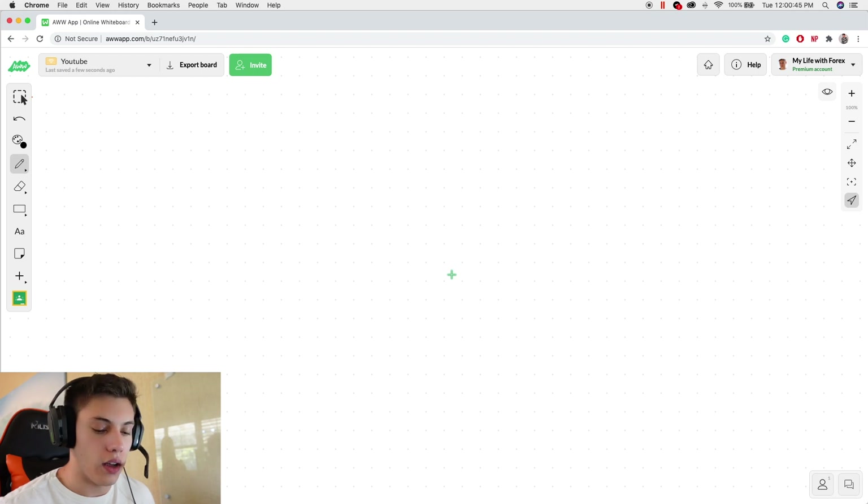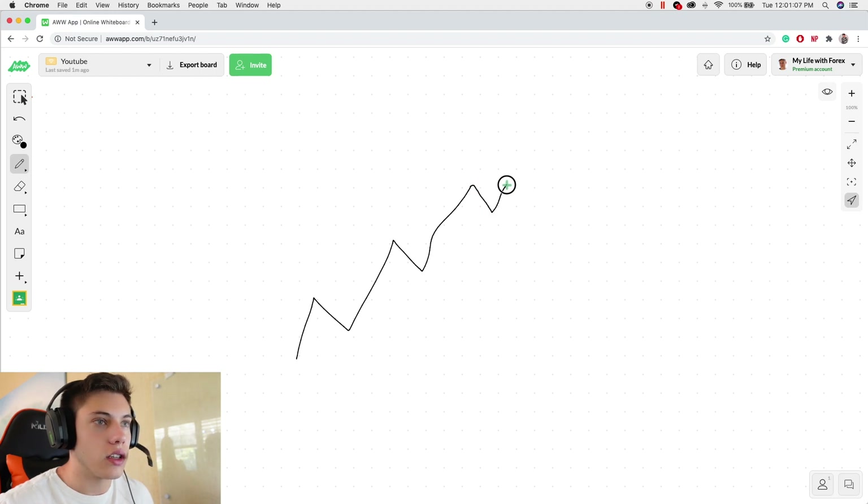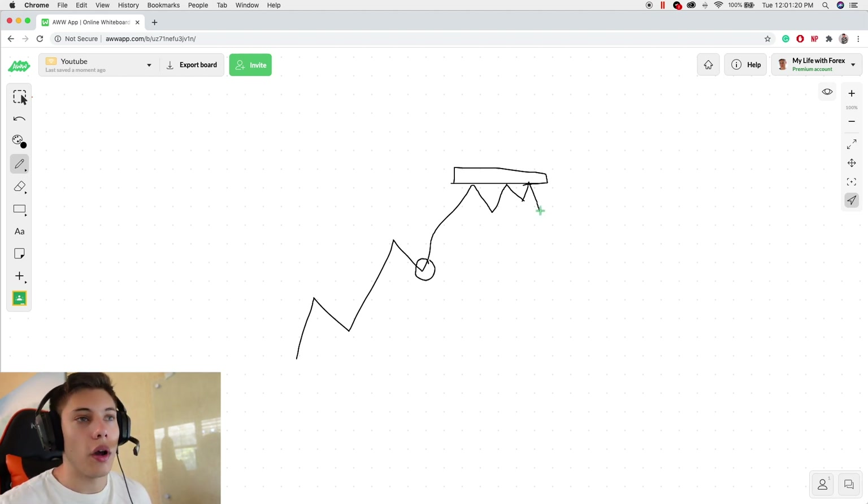Another reason some people might be afraid to hold their winners is because they don't believe in the trade. It might not be a matter of risk management — they just don't think it can go any further. For example, let's say the chart looks something like this and then it makes a double top. Maybe they bought right here and it looks like a double top — price is not wanting to move past this area. So they might have a logical reason not to hold it. It doesn't look like it's going to break through and go higher, and that's a very realistic and understandable reason for not wanting to hold the trade.